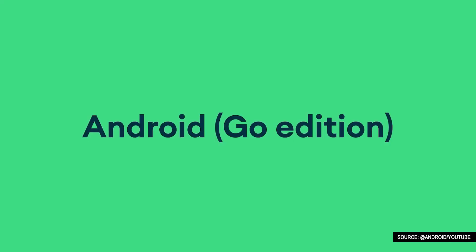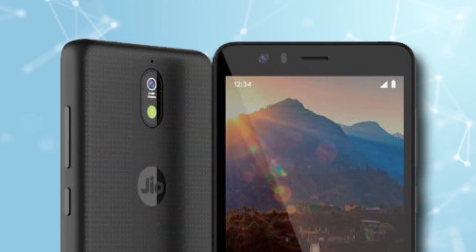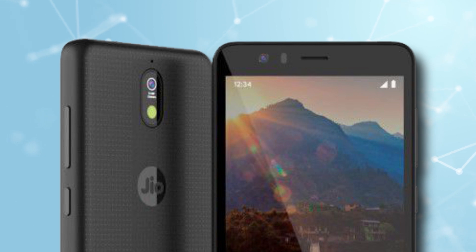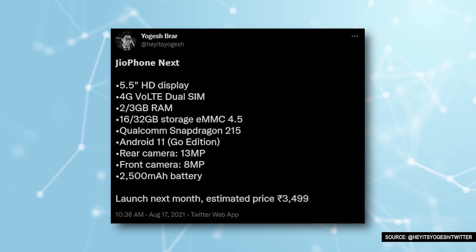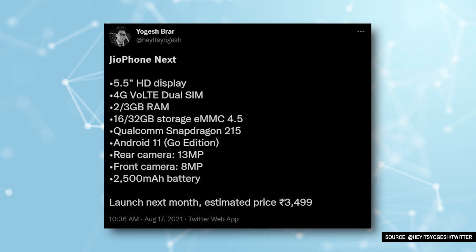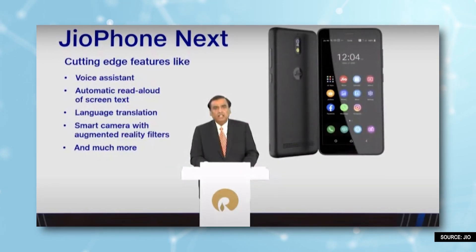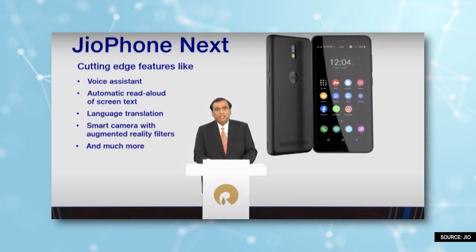The interesting thing is that this phone will run on Android Go edition, which is made for budget smartphones. Not just that, the phone may also feature a 13MP rear camera and an 8MP selfie camera. On the other hand, it can also have a 2500 mAh battery, dual-SIM support, Bluetooth v4.2, GPS connectivity, a voice assistant, automatic read-aloud of screen text, and language translation.